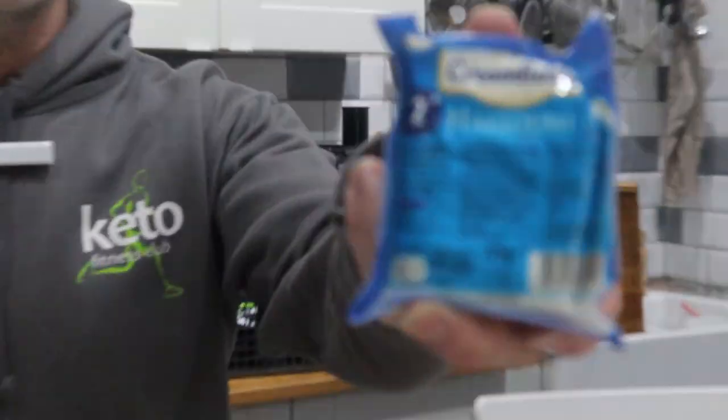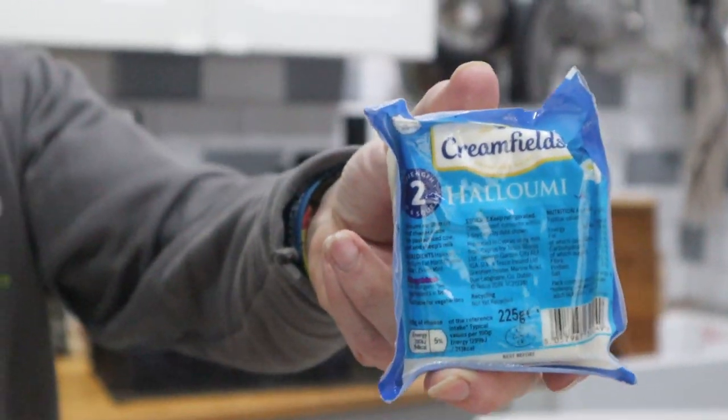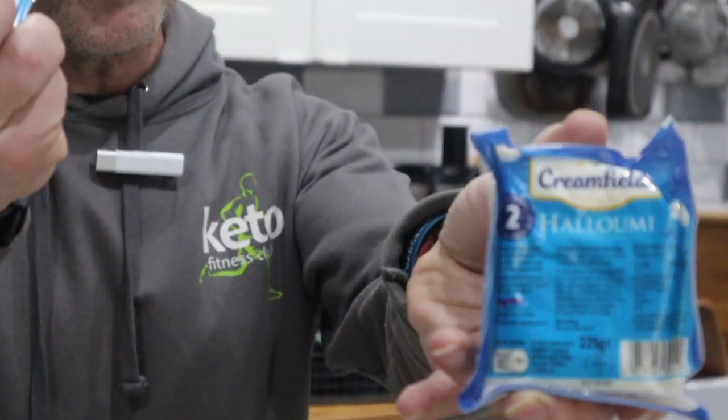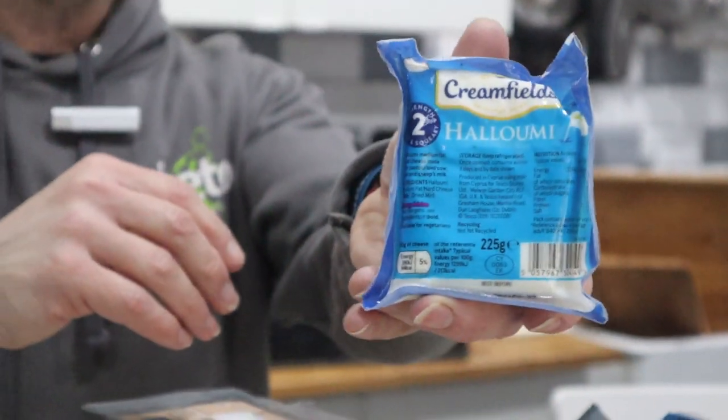Usual things — they've got their own version of halloumi now, Tesco's own brand. This Creamfield stuff: soft cream cheese, nothing else in it. It's the same macros as Philadelphia, just half the price.